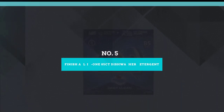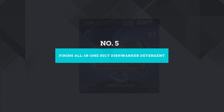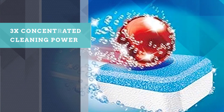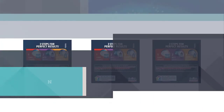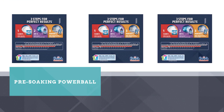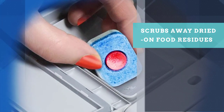Number 5: Finish All-in-One 85-count Dishwasher Detergent. Finish All-in-One tablets contain a pre-treating solution, degreaser, bacteria-killing bleach, and a rinse aid to prevent spotting on glassware. The tablet cuts through the toughest grease to deliver a deep clean, and the iconic red powerball on the tab scrubs away the toughest dried-on food and stains.